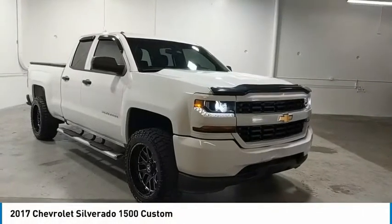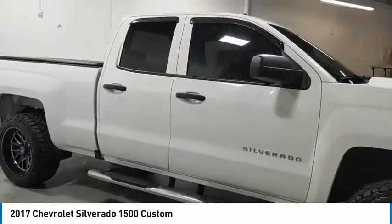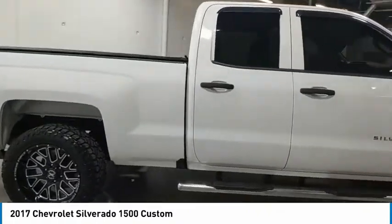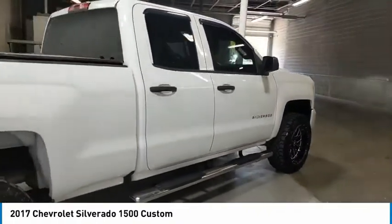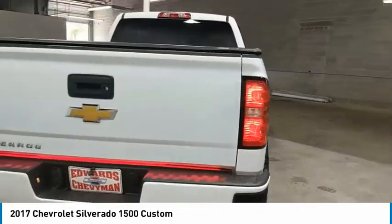Make a great choice today with the 2017 Silverado 1500. The Chevy Silverado 1500 has the lowest cost of ownership of any full-size pickup. Here are some of this vehicle's great options.